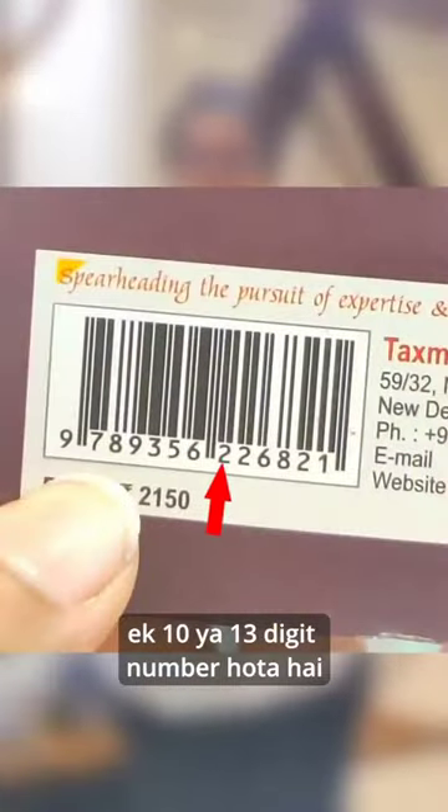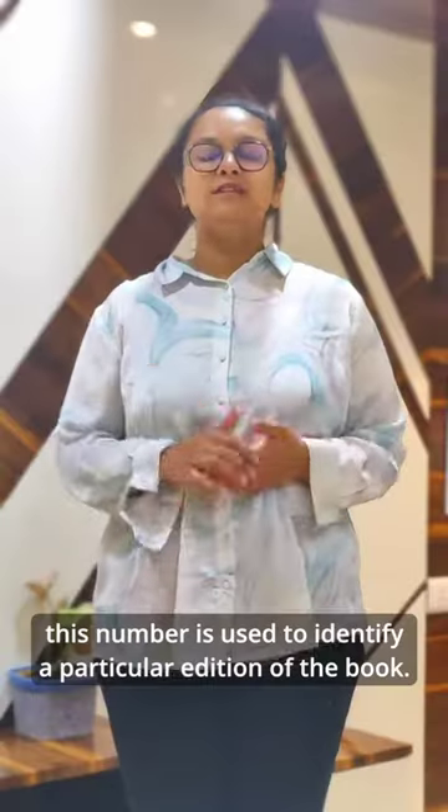As you saw, an ISBN number is a 10 to 13 digit number which usually starts from 978 or 979. This number is used to identify a particular edition of the book.